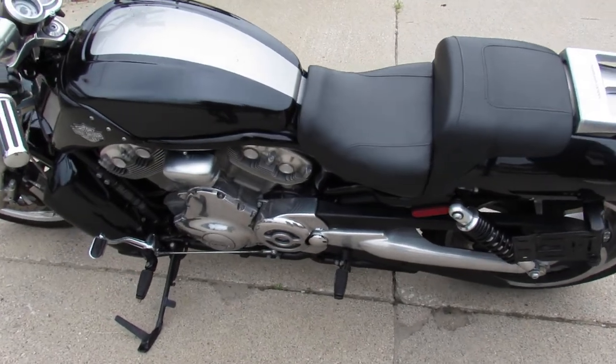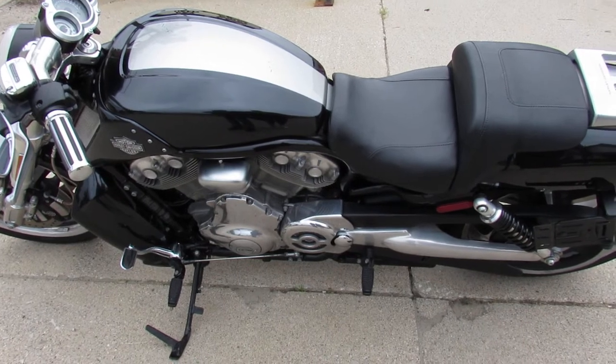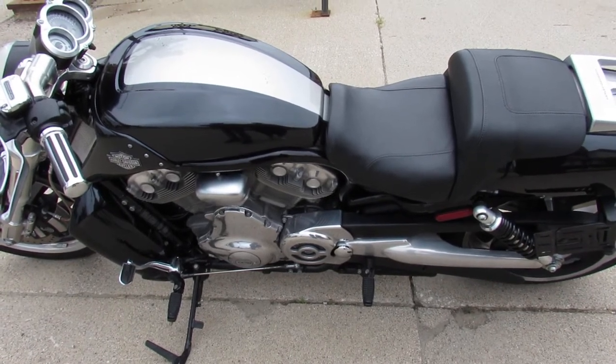Got guaranteed financing, leasing programs, layaway programs. Your trades are always welcome. Give us a call, we'll get it done. 810-648-9500.